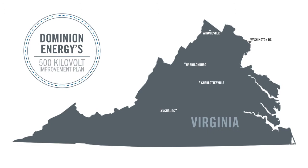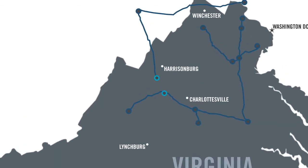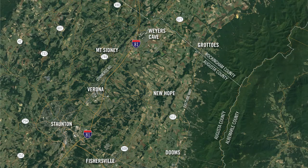Our 500 kilovolt lines serve as the backbone of reliability for our transmission system, efficiently moving energy from the facilities that generate the power to all parts of Virginia. Dominion Energy has been systematically modifying these lines to help reduce vulnerabilities and strengthen the state's energy infrastructure, providing reliable, affordable, and greener energy to Virginians. This portion of the improvement plan is located in Augusta County and runs from the company's Dooms substation northwest to the company's Valley substation just west of Weir's Cave.